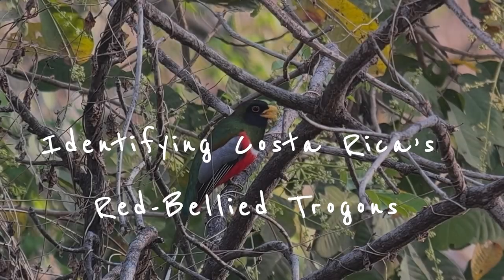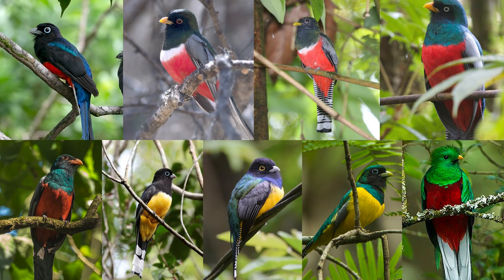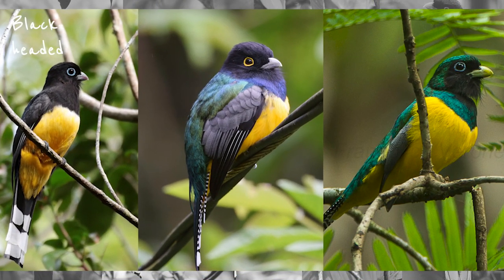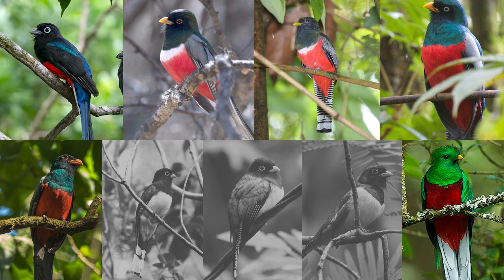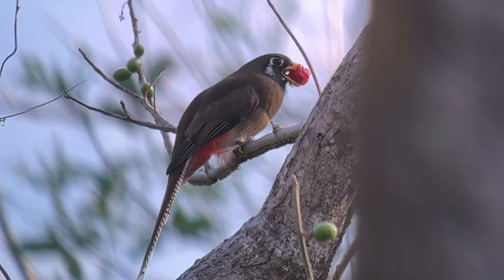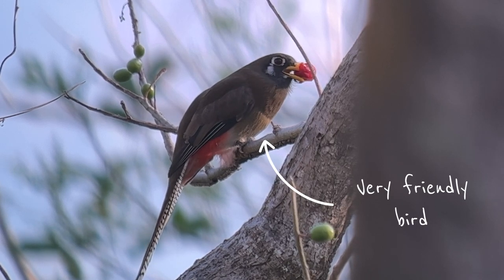Welcome back to the second part of our guide to identifying Costa Rican Trogons. Last week we took a look at the three yellow-bellied Trogons: the black-headed Trogon, the gartered Trogon, and the black-throated Trogon. Today we'll have double that work in front of us as we look at the remaining six Trogon species in Costa Rica. But fear not — Trogons are very friendly birds with nice and easy identification. So let's jump in.